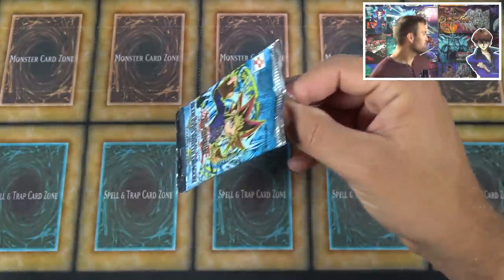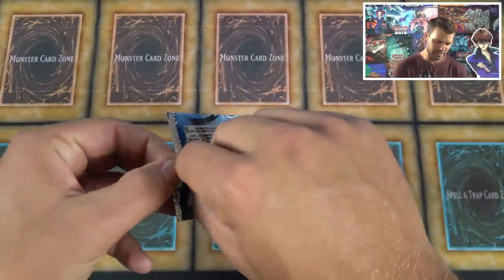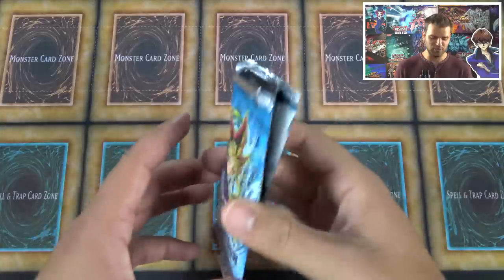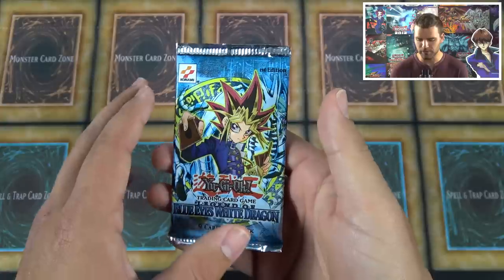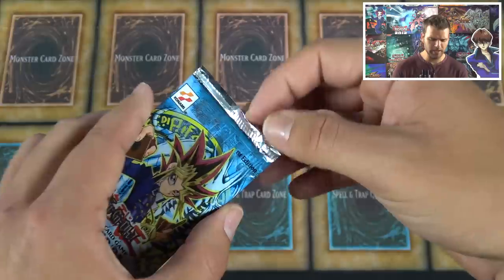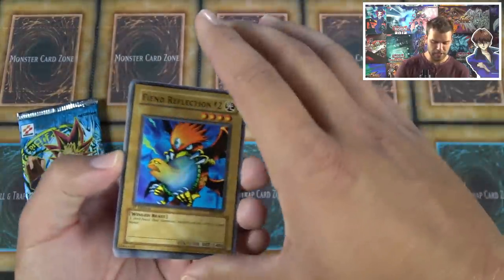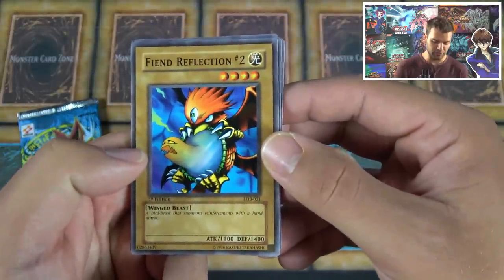All right, first pack — back to 2002! Give it to us, Kaiba. We do a quick whiff because these are 2002 booster packs. Now, I'm not sure whether this is first or second printing of the first edition LOB set — I think the first printing might be a little darker. Let's see what we get. If we actually pull a foil that'd be pretty insane.